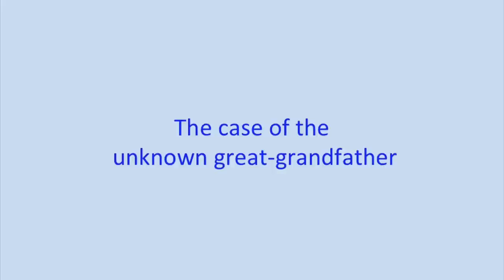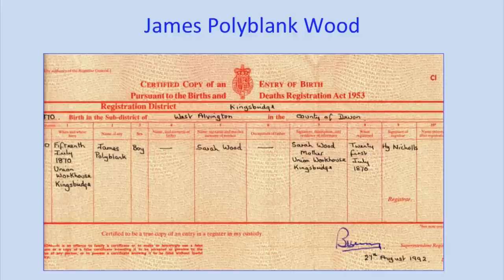I wanted to present a case study to show how we use DNA in practice. This is a story related to someone who joined my Devon project about a year ago — he had an unknown great-grandfather. Tony Wood is actually in the audience today. I'm going to ask Tony to come up and tell us a little bit about the search for his great-grandfather. You can see that he started his research in 1992 — so this search has been going on before DNA tests even came onto the scene.